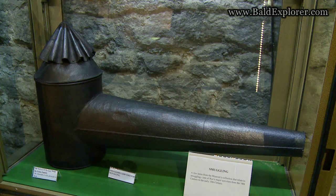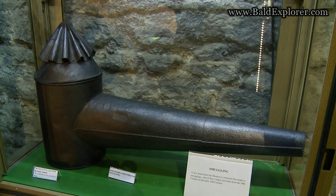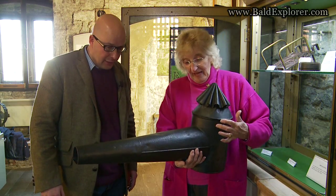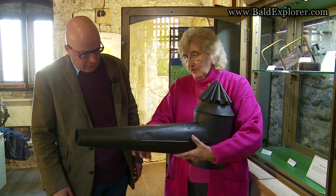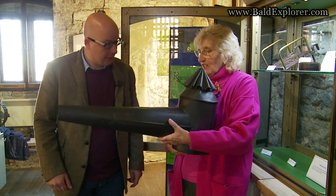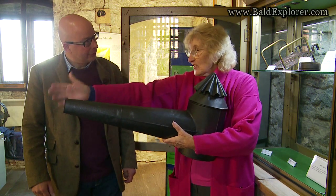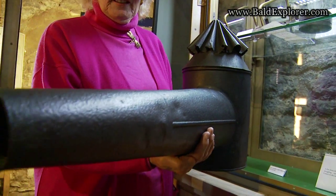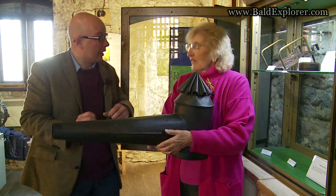This is a smuggler's lantern. They would have put an oil lamp inside here — this part comes off. It was homemade, probably by the local blacksmith. The lamp would have shone out through the pipe and you would have signalled out to sea, indicating whether it was safe to come in or to stay away. The idea was that the light couldn't be seen from any other direction.